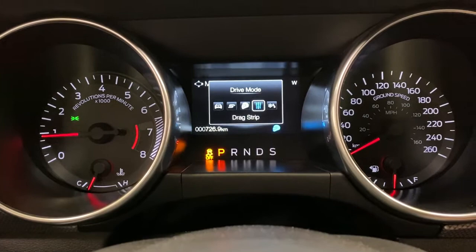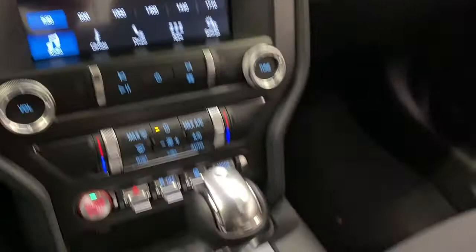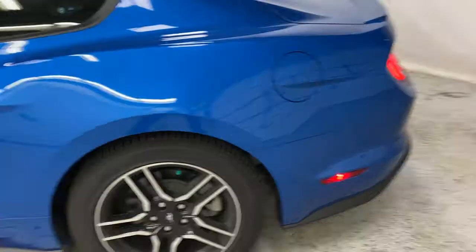Beside that you have drive modes: normal, sport, track, drag strip, and snow and wet. You've also got your automatic shifter here with sport mode just down there. Auto-dimming rear view mirror, and then you've got your center console with two cup holders.